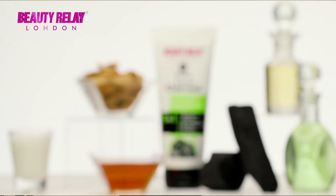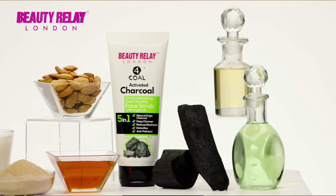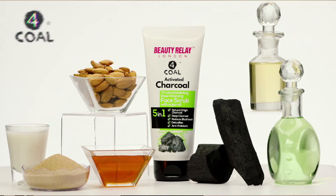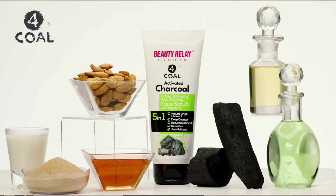Thanks to its detoxifying properties, it is one of the best exfoliating scrubs because it has many essential ingredients like Niagara Seed Scrub, aloe vera, argan oil, mulberry, vitamin E, almond oil, and honey.